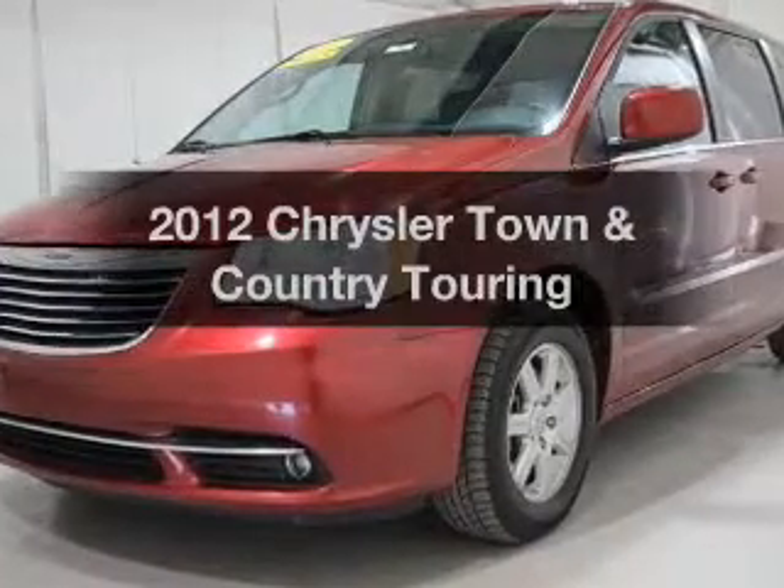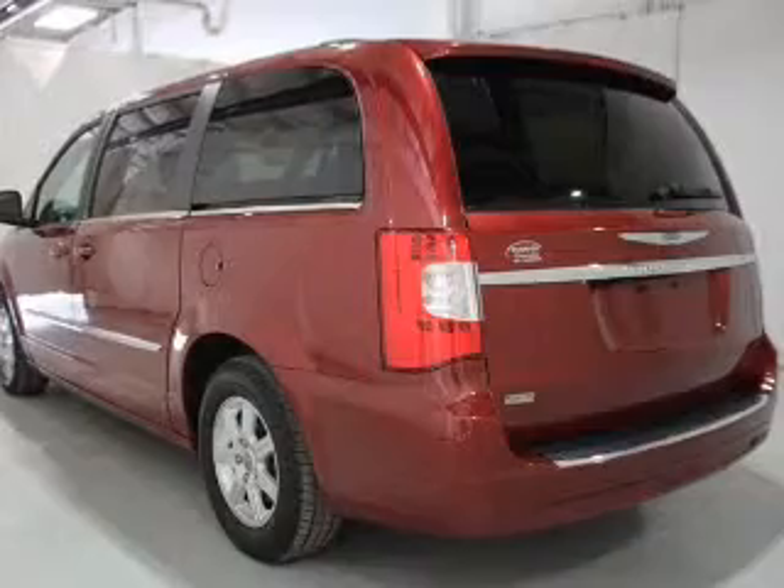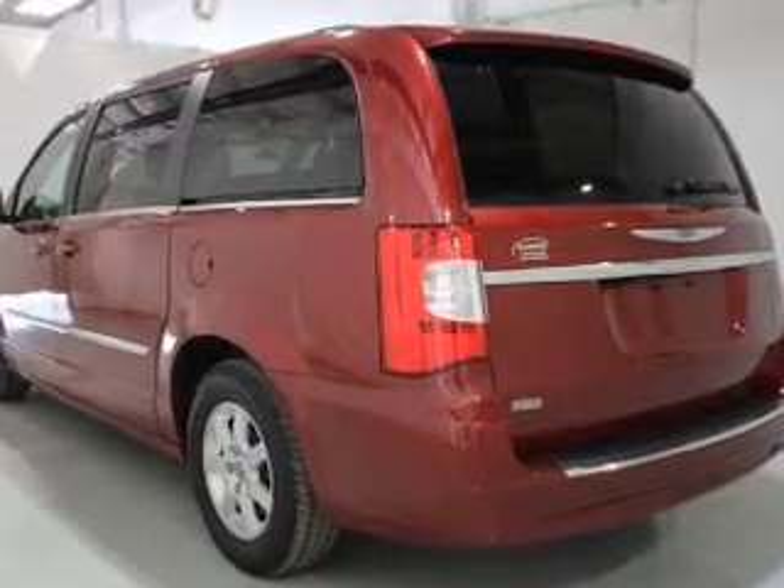Get noticed in this 2012 Chrysler Town and Country. If you're looking for a first-rate auto, this one could be yours today.